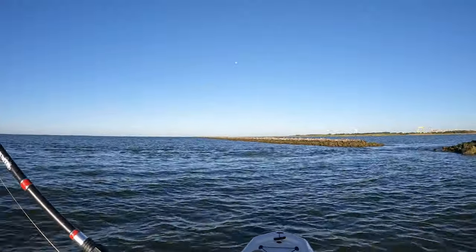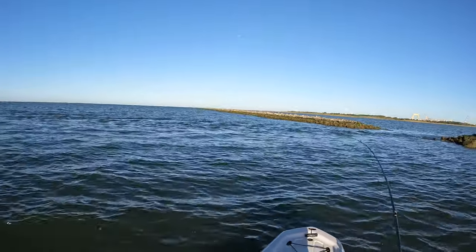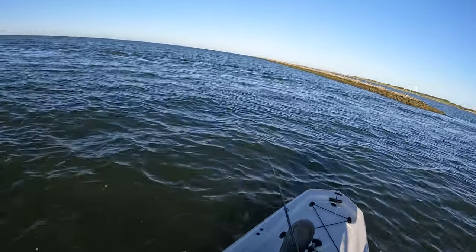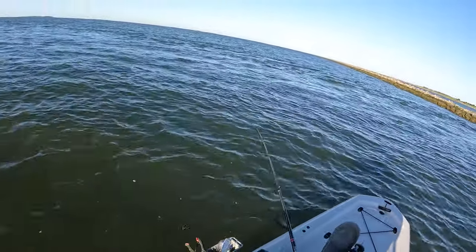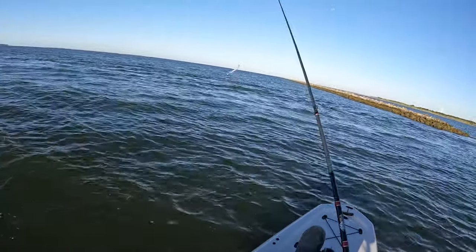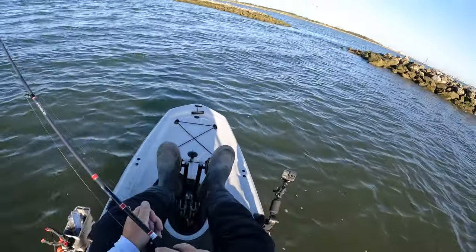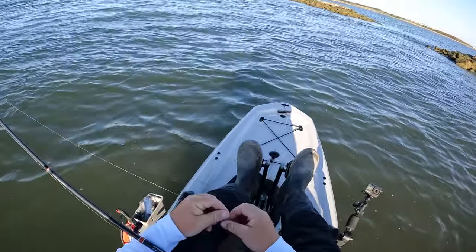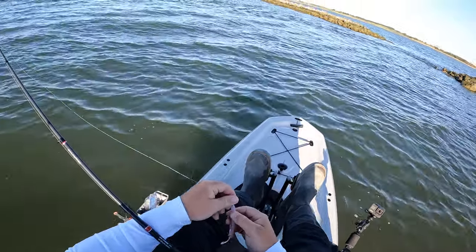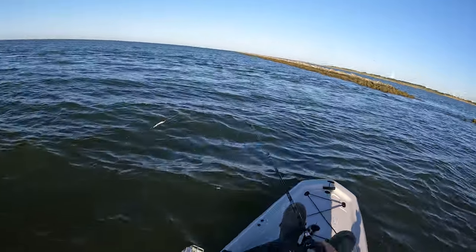He's on — come here! Feels like a decent trout... oh, it's a ladyfish! That's why — you tricked me! That is our third species of the day. First a good trout, then a sheepshead, then a ladyfish — what else are we gonna catch today? Had me thinking I hooked a good speckled trout.